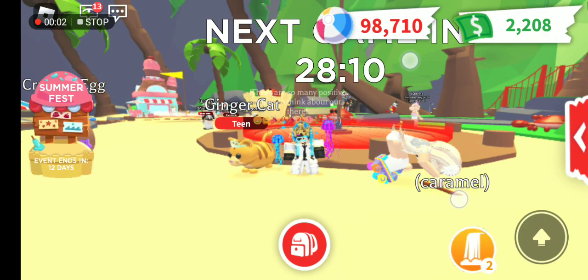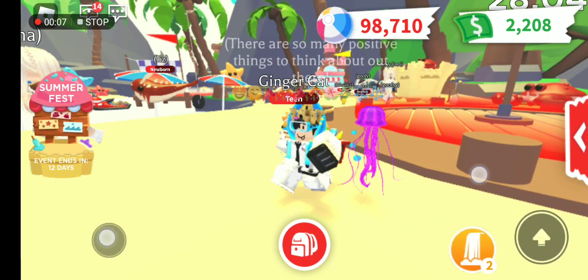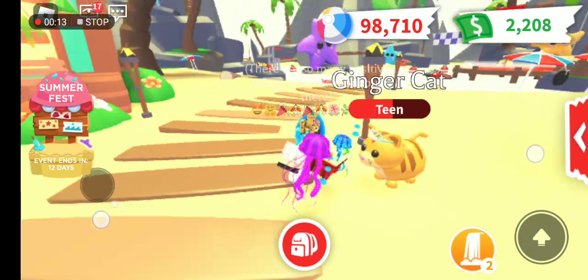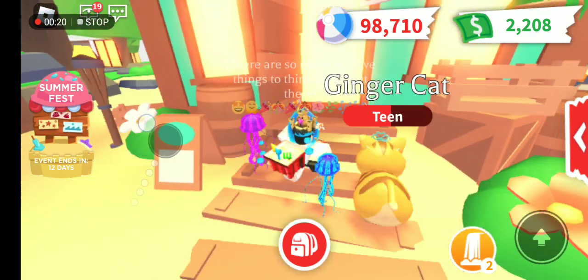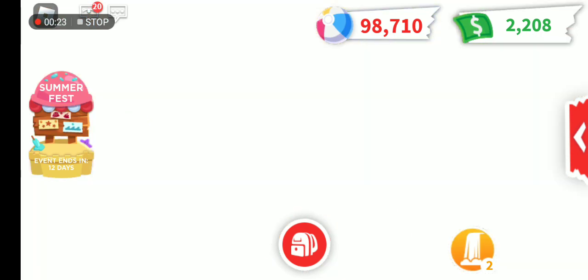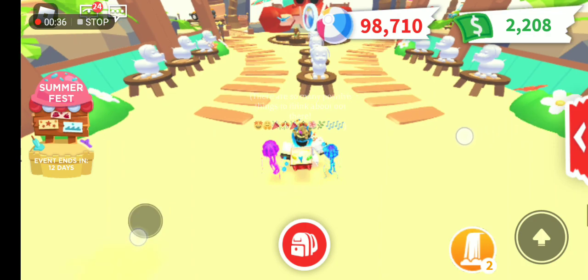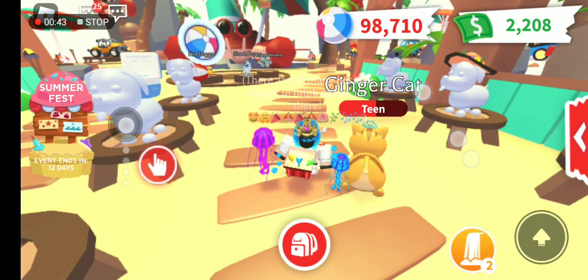Hello, welcome back guys to the channel again! For today's video I'm going to analyze the new pets in the shop for the Summer Fest festival in Adopt Me. My voice isn't that high right now because it's 2:45 AM - yes, that's right, 2:45 AM. It's too early.